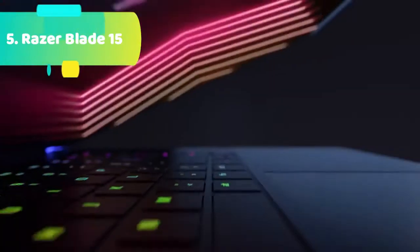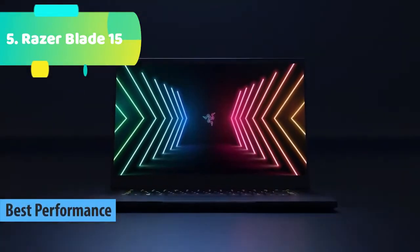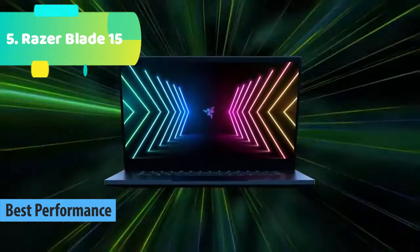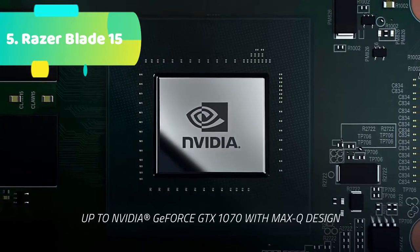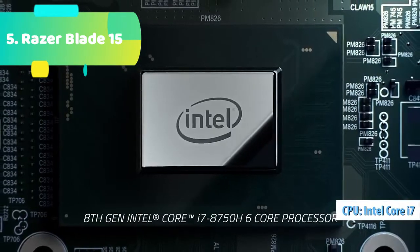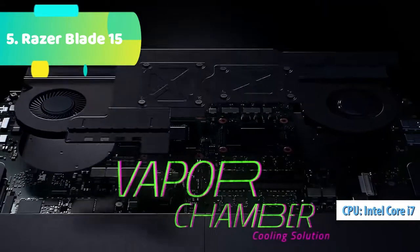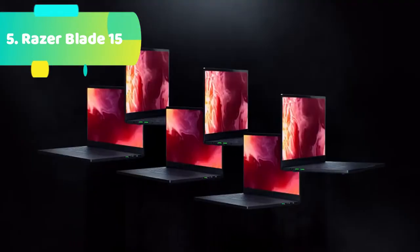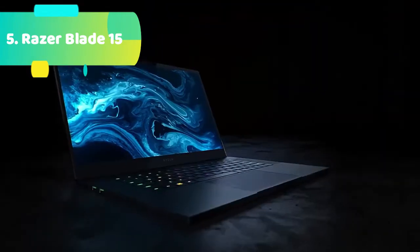At number 5 we have the Razer Blade 15 — a zero-compromise powerhouse. Built for gaming and creative work in a 0.7-inch thin CNC aluminum unibody with high performance vapor chamber cooling. Future-proof design, Thunderbolt 3 capable, compatible with Razer Core external GPU enclosures for additional power, and supports dual channel memory and SSD upgradeability.